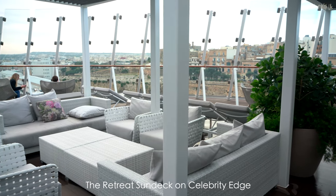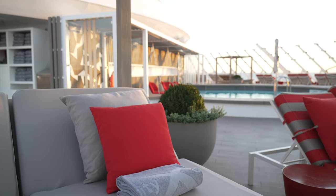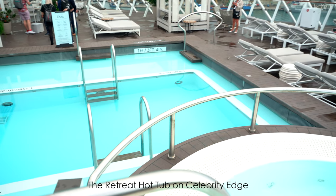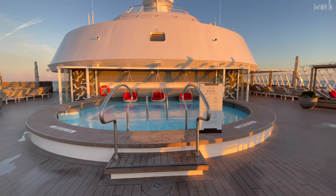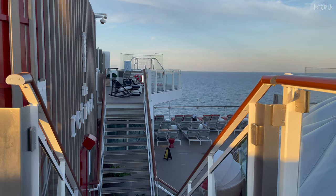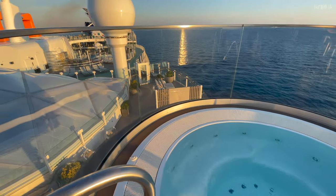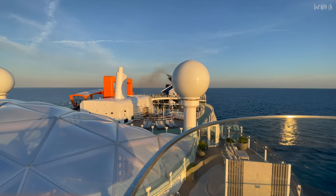We think the design has definitely improved when compared to Celebrity Edge. It has a warmer feel with softer tones and more private areas. Celebrity have also moved the hot tub from where it was on the Edge and Apex — which was attached to the pool — to around the sides and away from the pool. It makes the pool area look less crowded, but would you use a hot tub less if it was tucked around a corner? Beyond also has two hot tubs instead of one. The hot tubs are situated with a better view overall, but there is no shade at all over them, which for me is a negative. So it's definitely swings and roundabouts.